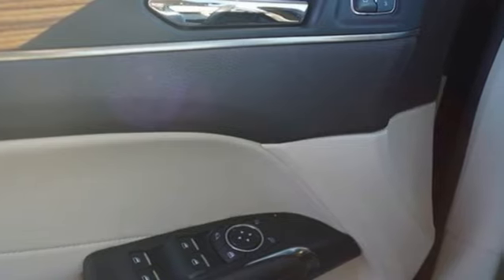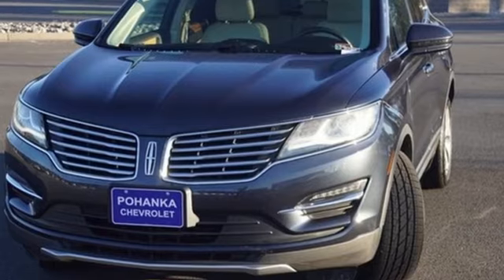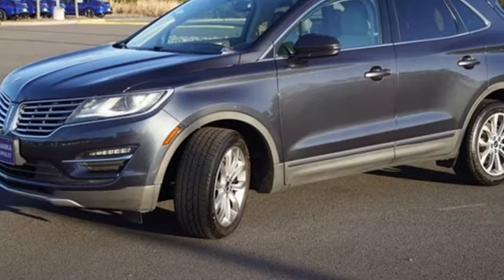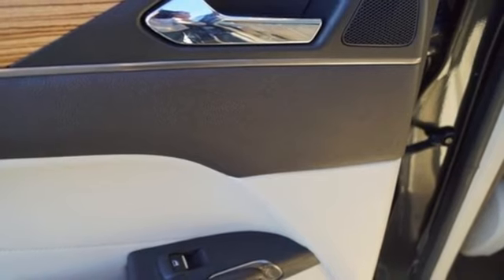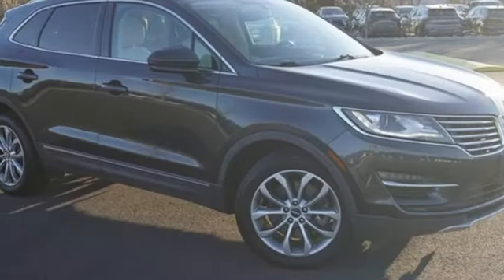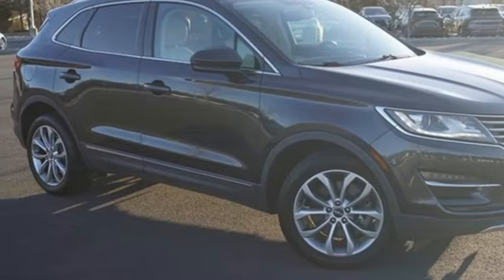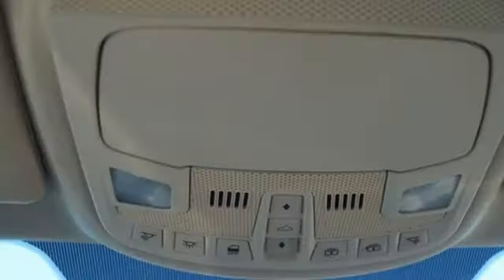It's well equipped with the features you need: EcoBoost engine, gas pressurized shocks, voice activation, memory exterior door mirror settings, dual zone climate control, rear parking sensors, active noise cancellation, remote engine start, voice activated climate controls, auto dimming rearview mirror, and Bluetooth wireless audio streaming.